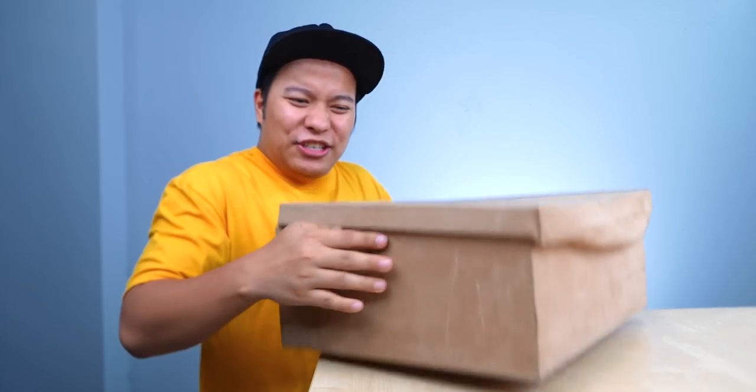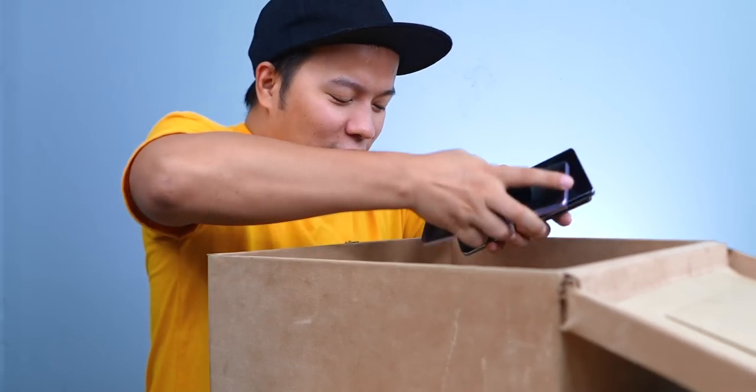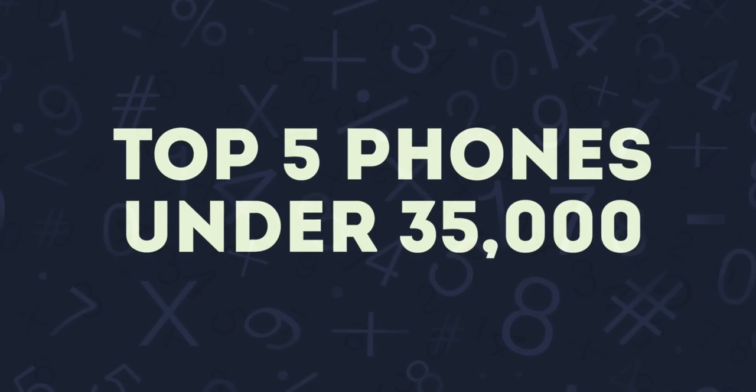In this video, I have the 5 best smartphones. Today I'm going to tell you the 5 best smartphones under Rs. 35,000. I'm making this video because in this category there's a lot of confusion.